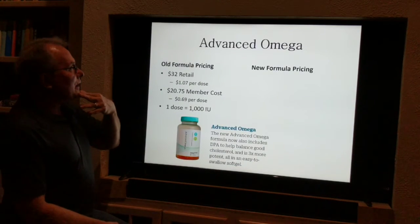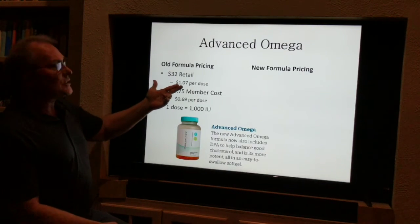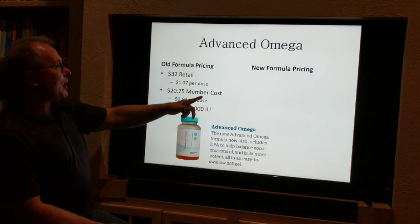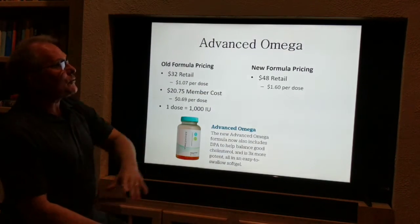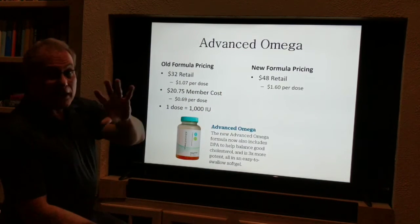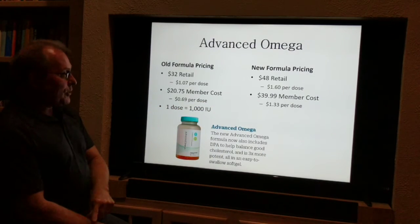So our Advanced Omega — let's look at the original pricing in Symmetry. We were at $32 retail, that's $1.07 per dose. The dose is 1,000 IUs. That's $20.75 member cost for the bottle, or $0.69 per dose. The new formula is $48 retail — $1.60 per dose — but the member cost is $39.99, which is $1.33 per dose.